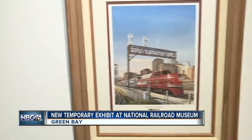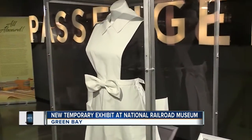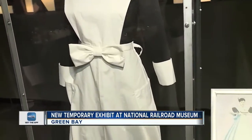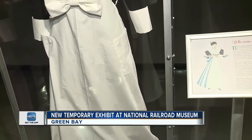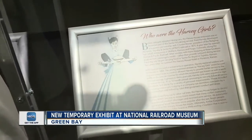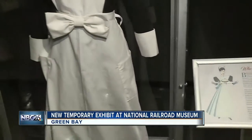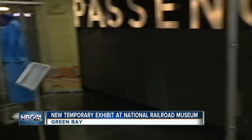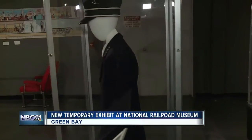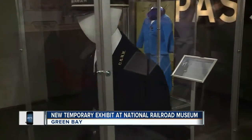We've got replicas of a Harvey Girl uniform. The Harvey girls actually had a code of conduct. Harvey girls started long before the 1940s, so there's a really varied history. There's actually a Judy Garland movie where she becomes a Harvey girl. Their code of conduct was very strict, and that was pretty cool.